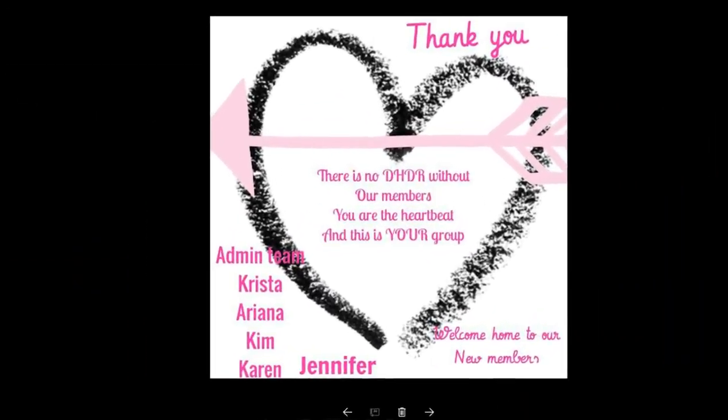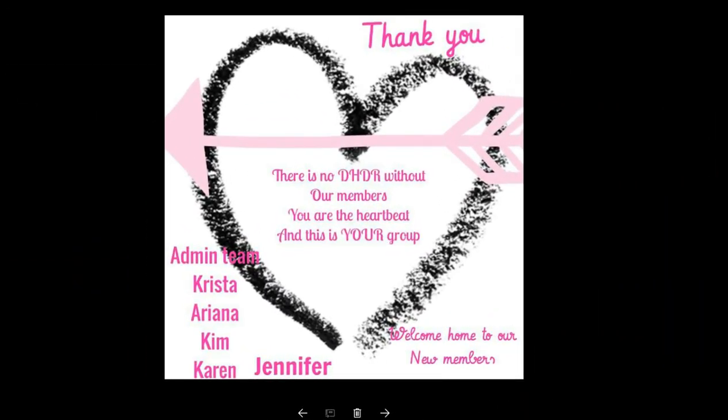We will be back this evening with your admin picks. But for now, this is it, you guys. I just want to say thank you to all the admins, as well as all the group members — we appreciate each and every one of you. We'll see you soon. Talk to you then. Bye now!